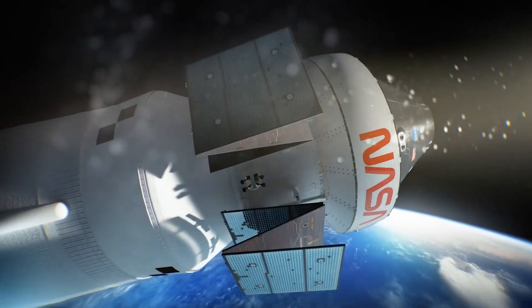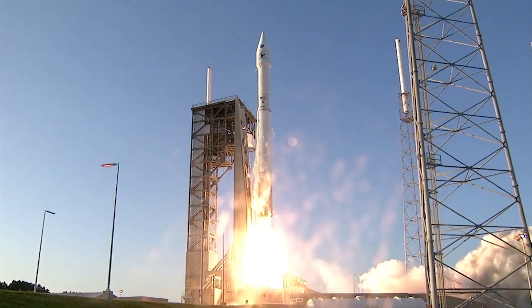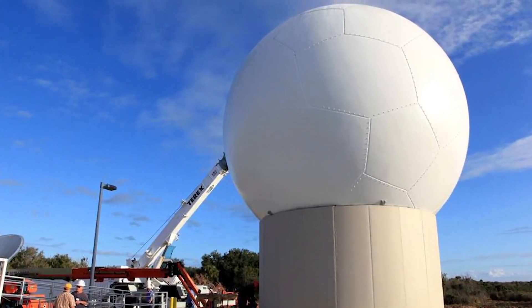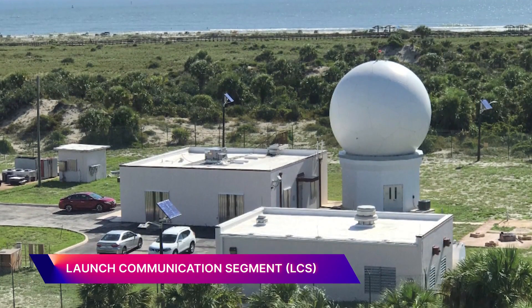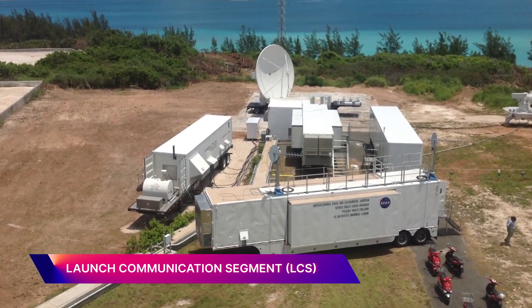They support human spaceflight missions like Artemis, but they also support the launch vehicles like the Atlas V and Delta IV. From a communications perspective, the early phases of mission pre-launch, launch, and early orbit are going to be covered by a new communications system — ground stations called Launch Communication Segment, or LCS.